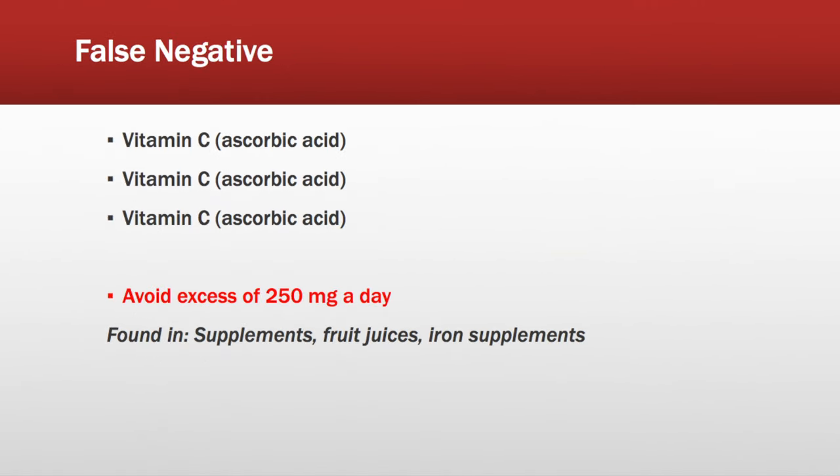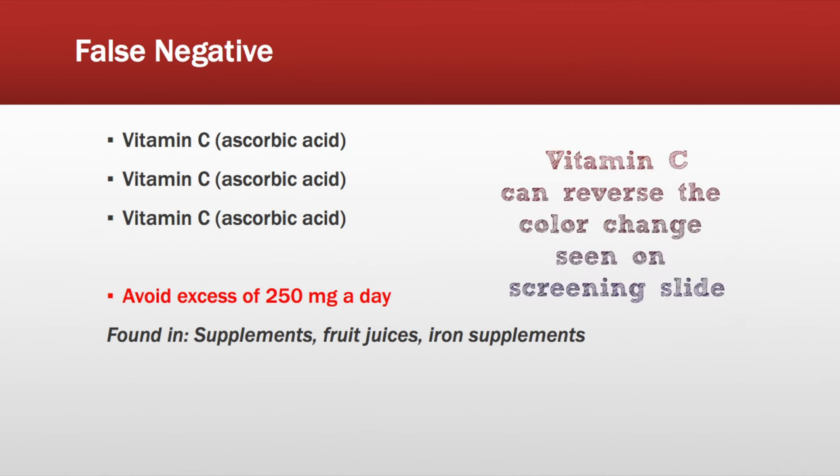When it comes to a false negative, we're looking at vitamin C. We want to avoid an excess of 250 milligrams a day, so we're looking to see how much is in their supplements, if they're taking fruit juices, and iron supplements.